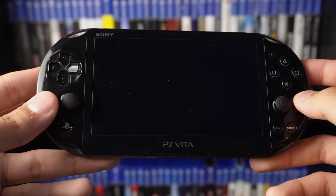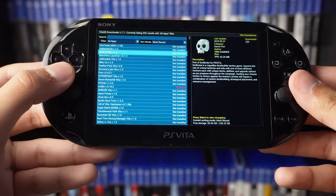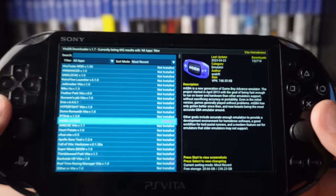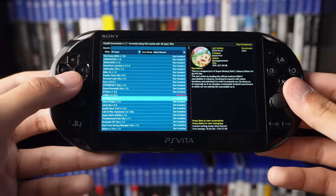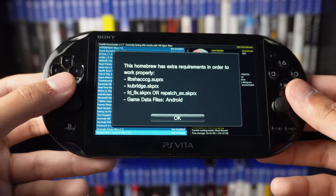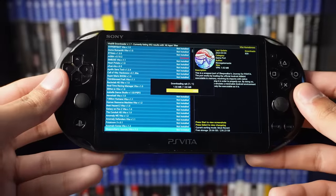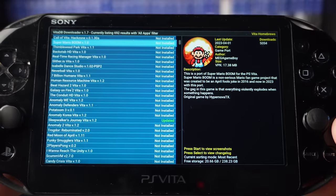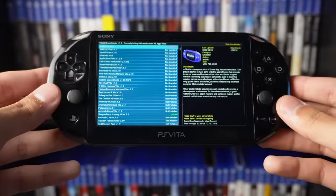The sixth reason is the VitaDB Downloader, which is essentially the Vita homebrew browser. There are a bunch of different homebrews — people upload their own games made specifically for the Vita, emulators, ports, a little bit of everything. There's a Game Boy emulator, a Super Monkey Ball port, and various mini games. You simply click on a game and press install and it downloads to your Vita. Some notable homebrew includes a Wolfenstein port, Super Mario Boom, and a GameCube emulator we'll talk about more later.